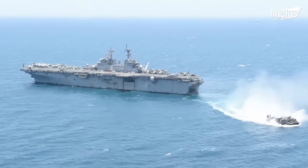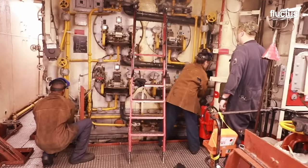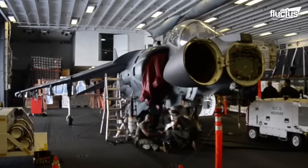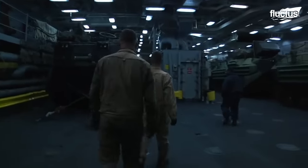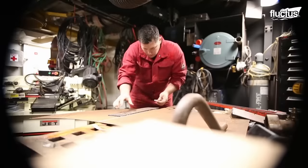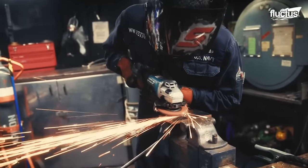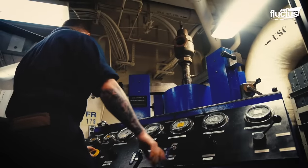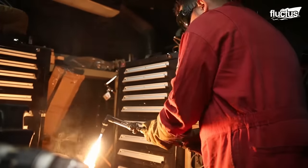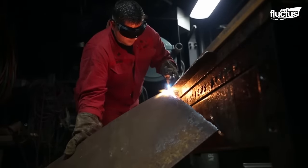Amphibious assault ships are among the most advanced vessels in the US fleet. As such, they require constant maintenance and upkeep. The same goes for the dozens of helicopters, aircraft, and landing craft stored aboard the vessel. One of the most important members of the ship's crew is the hull maintenance technician. These men and women are responsible for maintaining and repairing the internal and external hull, as well as the structural components and associated equipment. On a given day, they may be asked to handle welding and brazing, sheet metal fabrication, or perform corrosion and damage control on at-risk components.